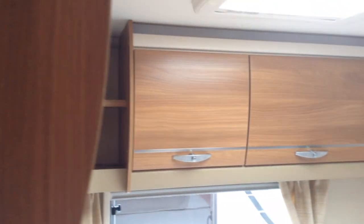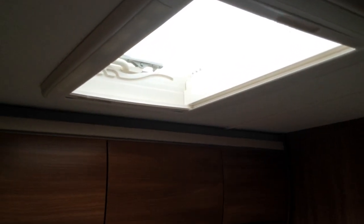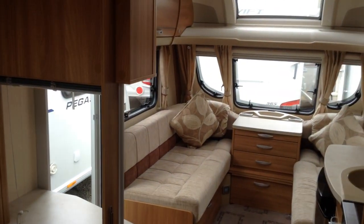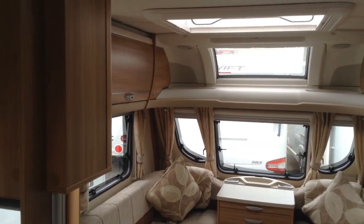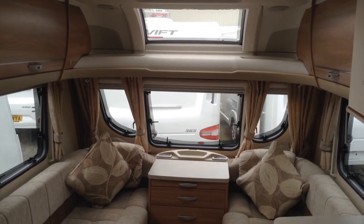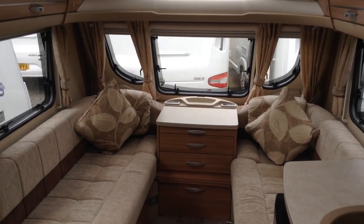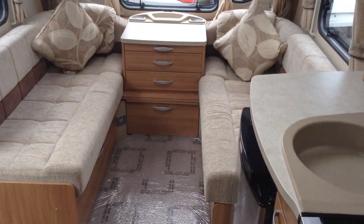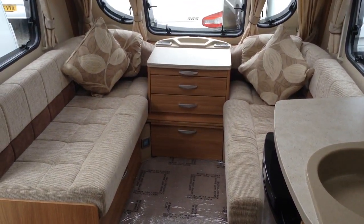Loads of lockers over the fixed bed too, and a decent size Heki roof light. Very, very nice specification. It's in lovely condition. It looks amazing with its silver sides and it's available to view here at Broad Lane. If you've got any questions or would like to arrange to come and view, please call us — it's 01789 763432. We look forward to speaking to you soon. Thank you very much.